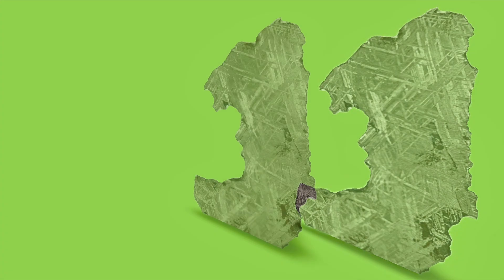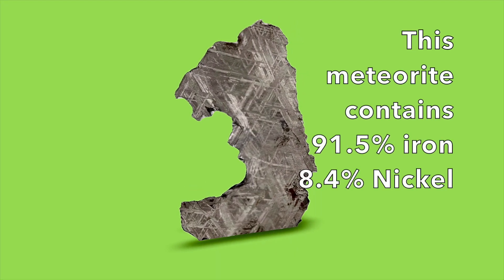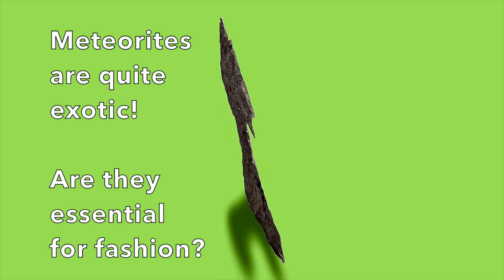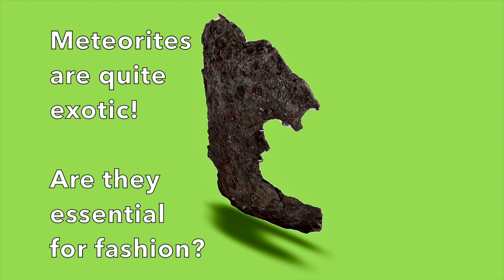Although all meteorites are exotic and scarce, some types of meteorites are more common than others. For this reason, fragments of less valuable meteorites have been incorporated as novelty items into various commercial products. This is why so many fragments of the Muanian Alusta meteorite have been included in various expensive automobiles, watches, jewelry, and coins.